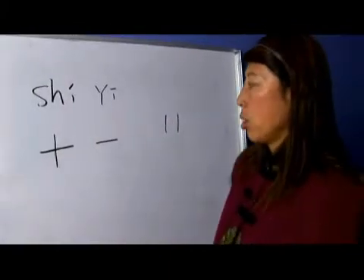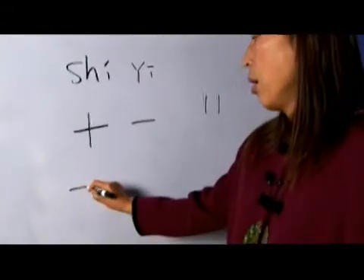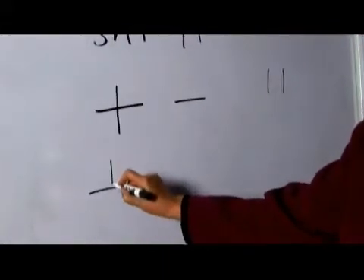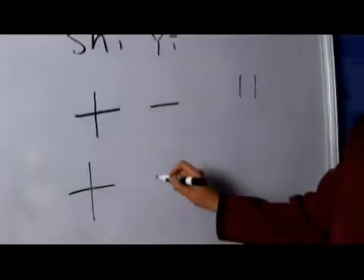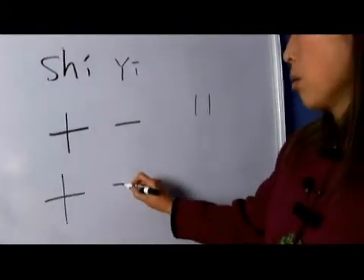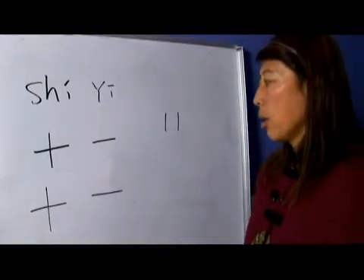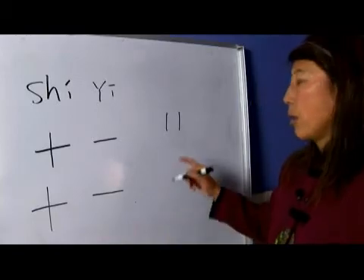十 has only two strokes: one horizontal and one vertical. It's pronounced 十 for number 10. And 一 is just one simple horizontal stroke, pronounced 一. So 十一 for number 11.